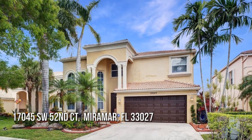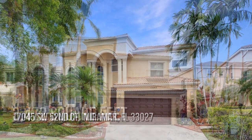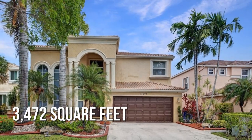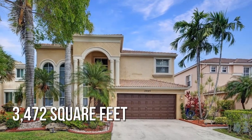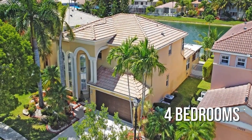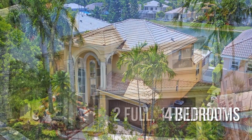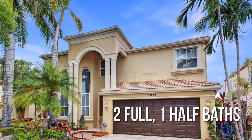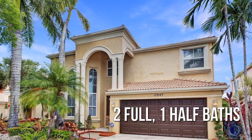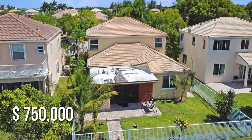Looking for that one-of-a-kind property? This spacious property offers over 3,400 square feet of living space, featuring four bedrooms with two full and one half bathroom. This property is currently listed for $750,000.